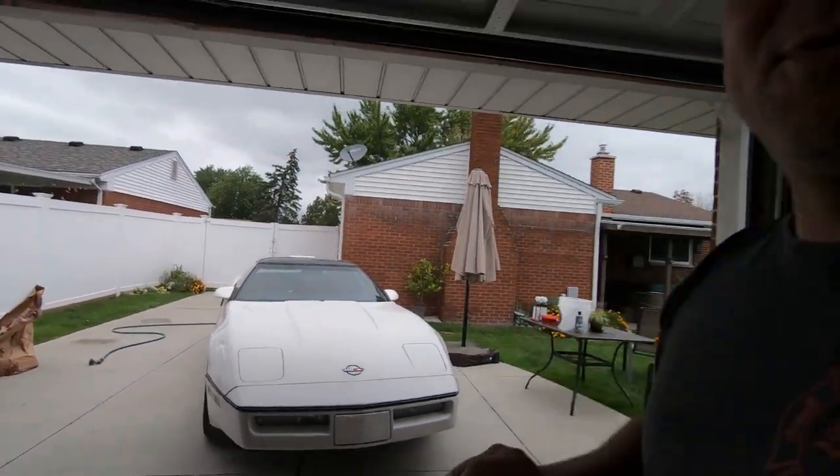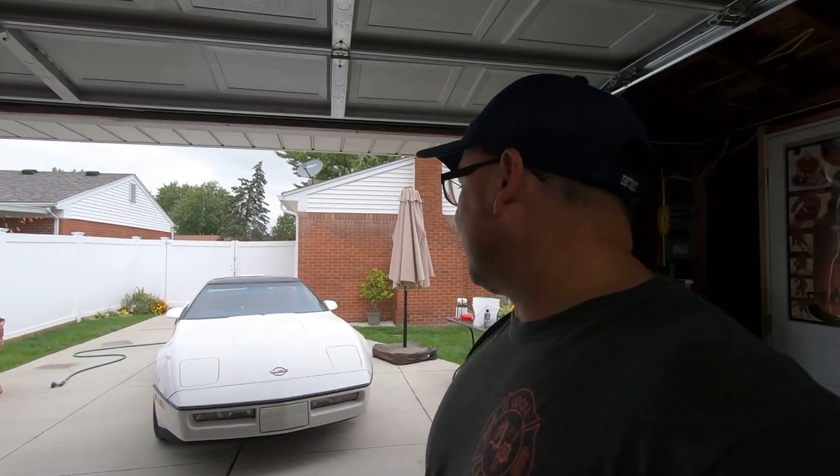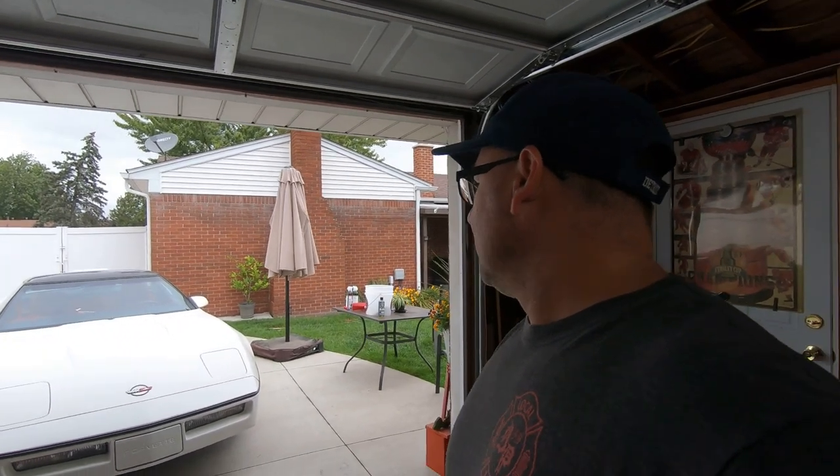Welcome to the channel! Today we're gonna be messing with the Corvette. It's been sitting in the garage since July — it hasn't left. It's been raining a lot on weekends. Today's Saturday and we could go to a car show but it might rain. Tomorrow we're going to an all-Corvette car show at Belle Isle — we went there last year, I'll have a link for that video at the end.